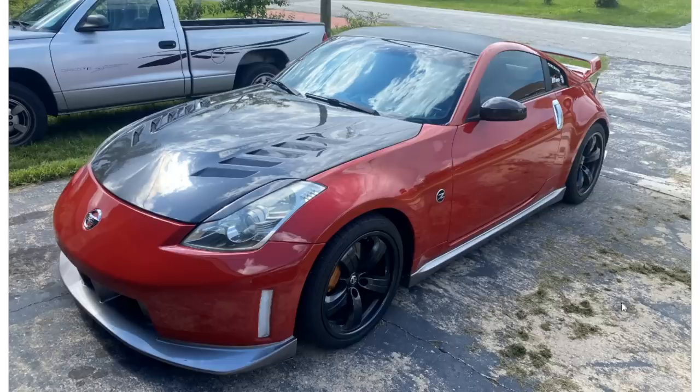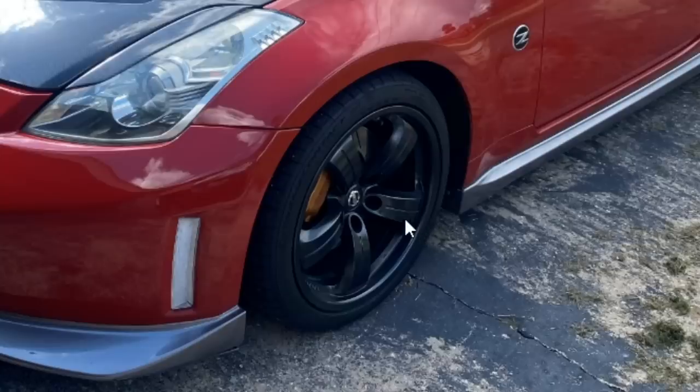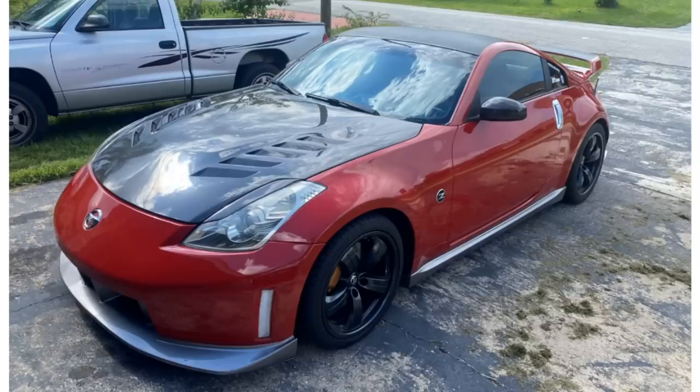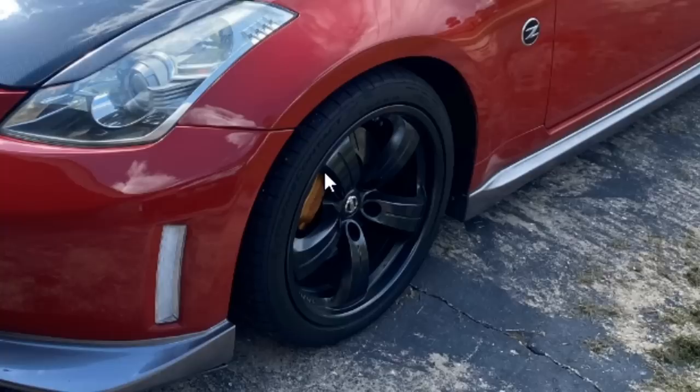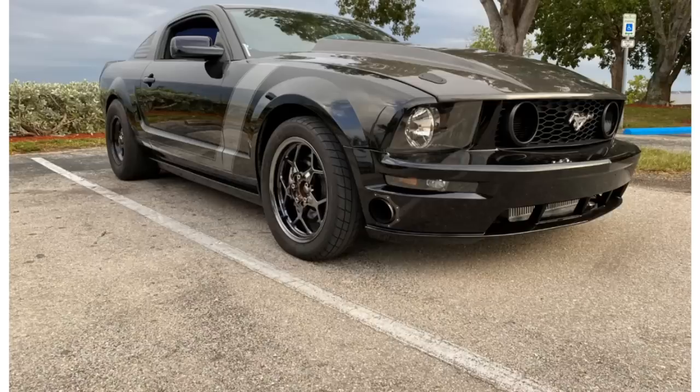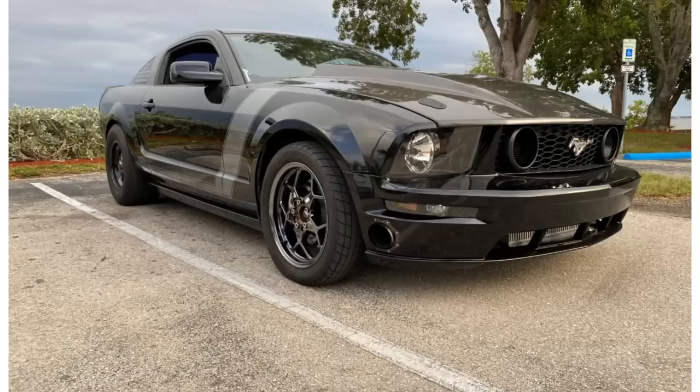Speaking of Zs, here's a 350Z — we had one good one already and one bad one. This one looks like a Nismo with a carbon fiber hood. I'm not a fan of those wheels at all — they look like flower petals, they're ugly. The rear bumper is kind of growing on me, but it doesn't match the rest of the car. The wheels are the worst thing. It's okay, I guess.